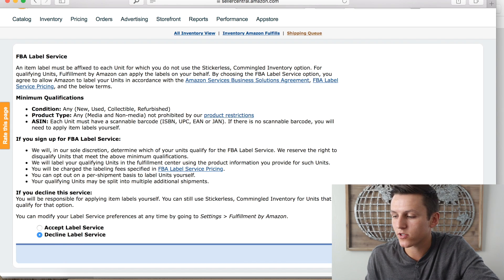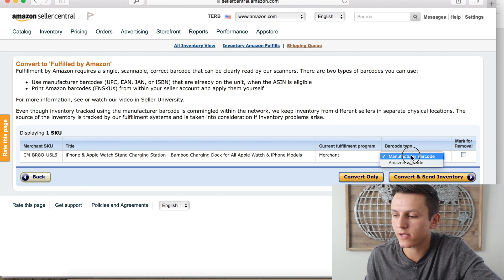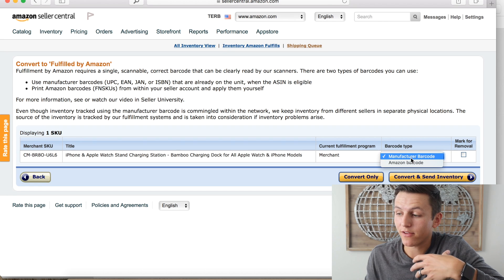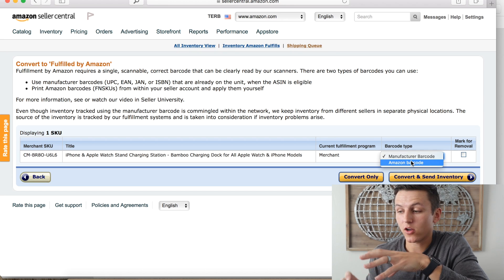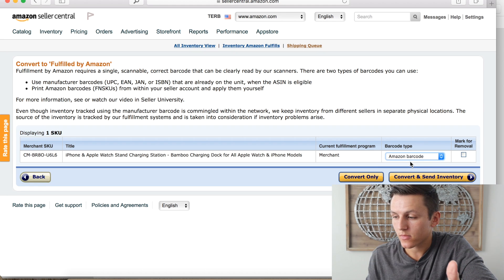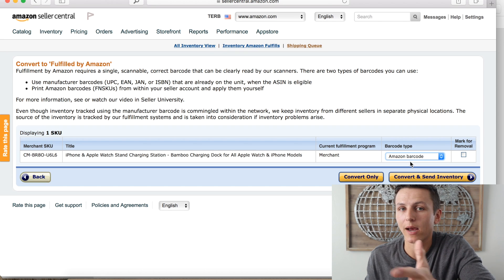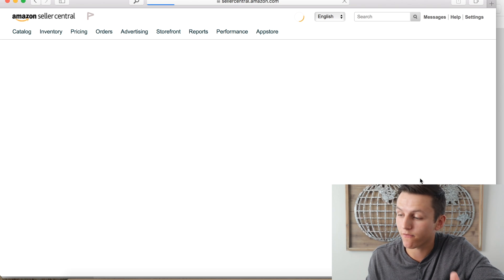Having your manufacturer put on the labels saves you time and money — Amazon charges around 30 cents per label, whereas manufacturers in China will often do it for free. Decline the label service, hit Review Selection, confirm, and then it will ask about barcode type. Since we're doing Amazon private label, select Amazon barcode, then hit Convert and Send Inventory.